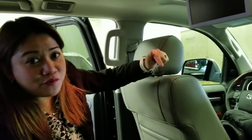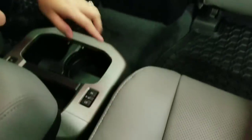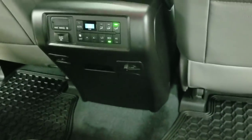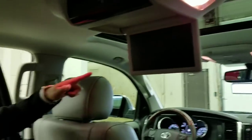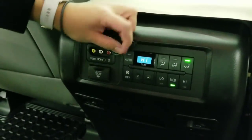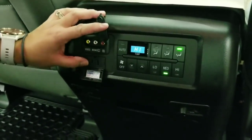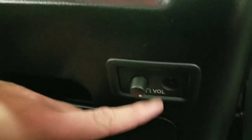In the second row of the Platinum Edition Sequoia, the seats are heated as well. You will get a Blu-ray entertainment system with headsets. You can input a device via the 120-volt socket, and control temperature and headset volume from back here.